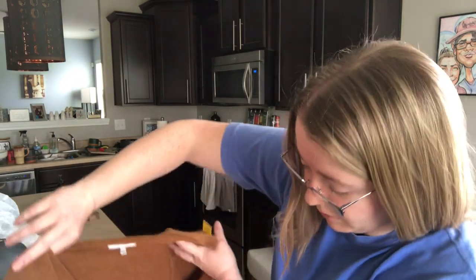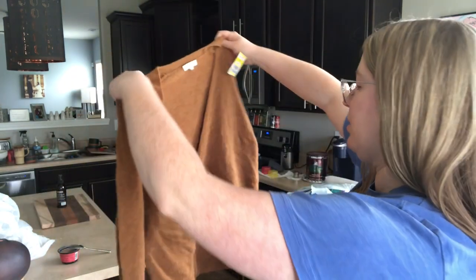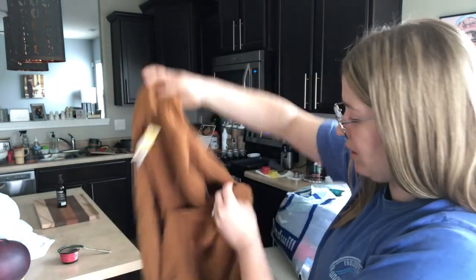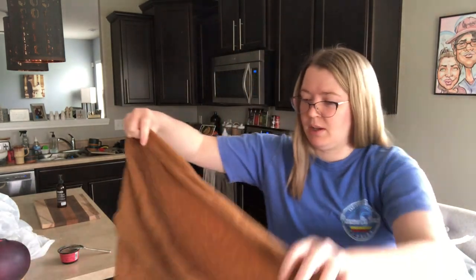This is a really good find — a Madewell wrap sweater top. Isn't that cute? Very, very stretchy. Madewell, size small, kind of a caramel brown color. I picked this up because of the material — it is a wool-alpaca blend with some nylon and elastane. This is also from fall of 2019, so that will do well. This would have been a very expensive piece new because of that material.